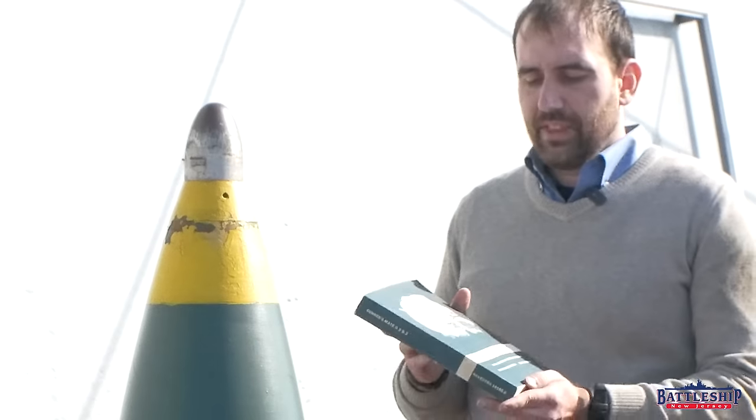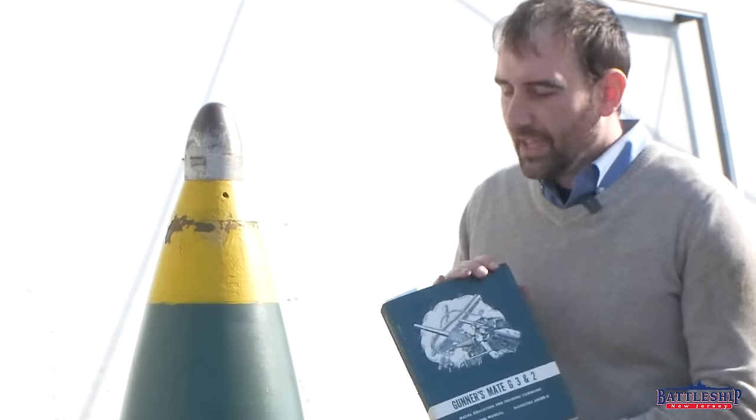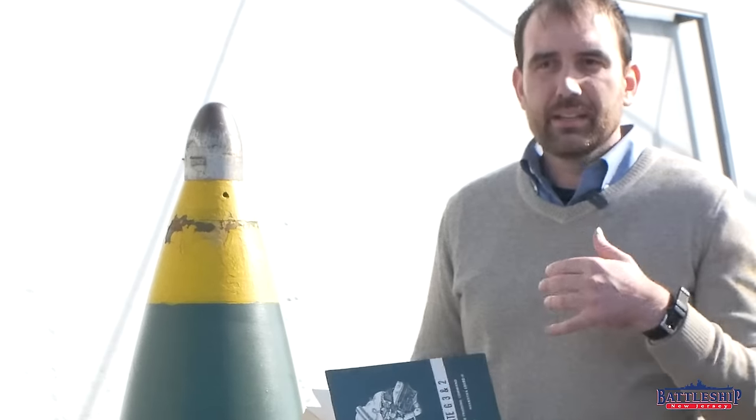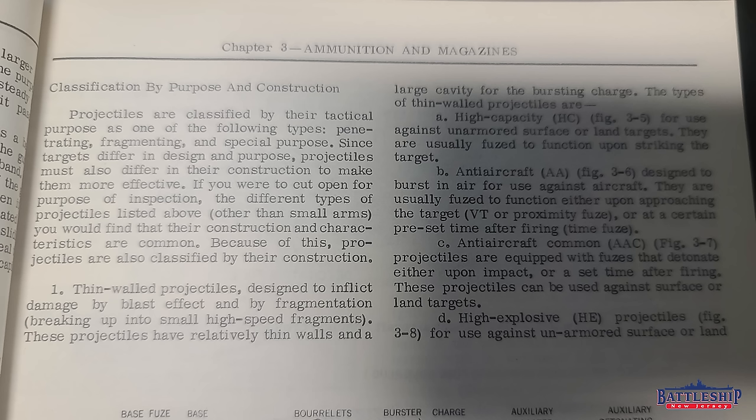The second source is the 1977 Gunners Mate 3 and 2 qualification manual — the manual you'd read to learn the information needed to test for a higher rating. On page 35, talking about the different types of shells, the book calls them thin-walled projectiles designed to inflict damage by blast effect and by fragmentation — breaking up into small high-speed fragments. These projectiles have relatively thin walls and a large cavity for a bursting charge.